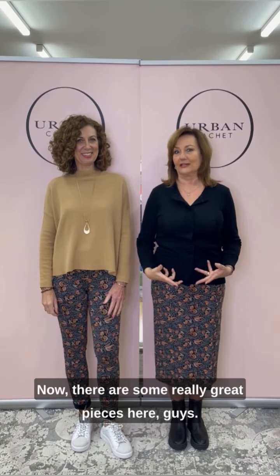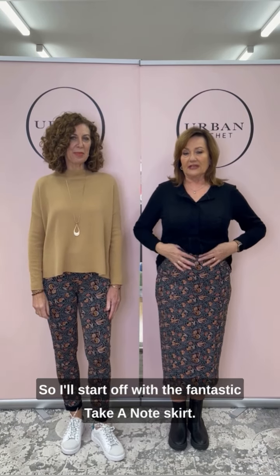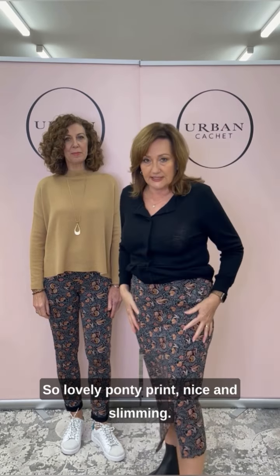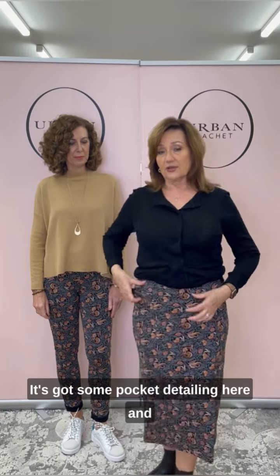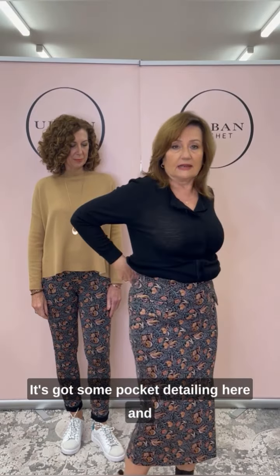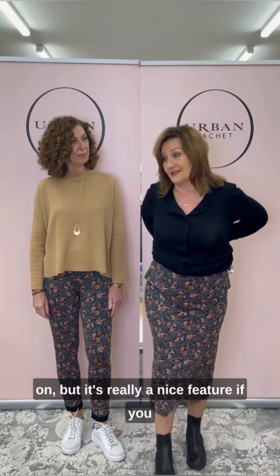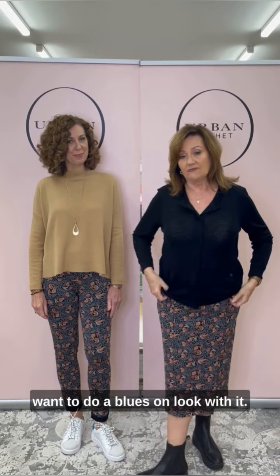Back with outfit number three — some really great pieces you can mix around in your wardrobe. I'll start with the fantastic Take a Note skirt — lovely ponte print, nice and slimming, I have a 12 on. It's got pocket detailing and a waistband, and also has a zip. I didn't use the zip to put it on, but it's a really nice feature if you want to do a blouse-on look with it.